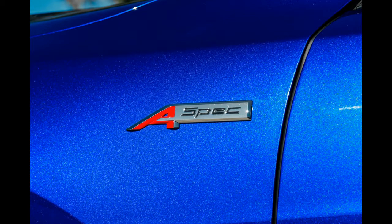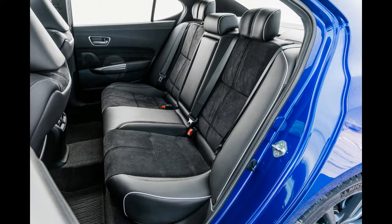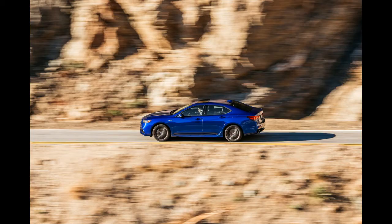Acura's solution was the A-Spec package. It didn't give the TL any additional power, but it did include an aero kit, bigger wheels, stickier tires, and a suspension tuned by one of the engineers responsible for the first-generation NSX. It practically eliminated both torque steer and understeer, turning the front-wheel-drive TL into a legitimate sport sedan.